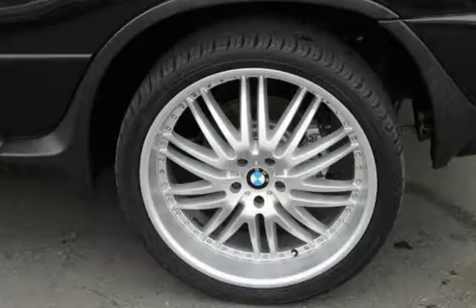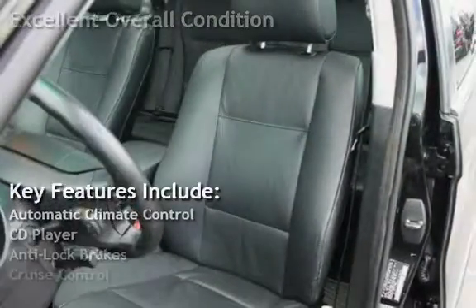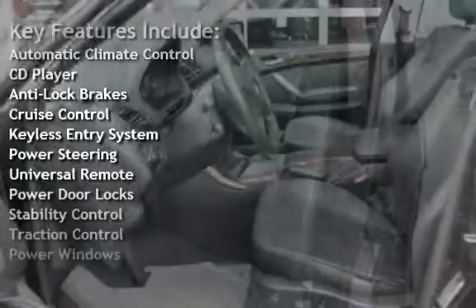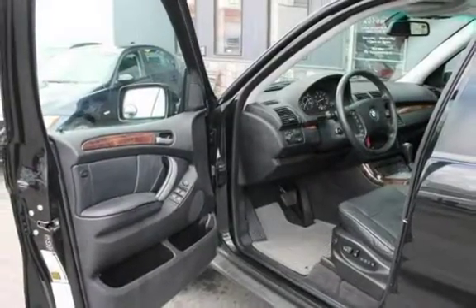This vehicle is in excellent overall condition. Key features include automatic climate control, CD player, anti-lock brakes, cruise control, keyless entry, power steering, universal remote, power door locks, stability control, traction control, and power windows.